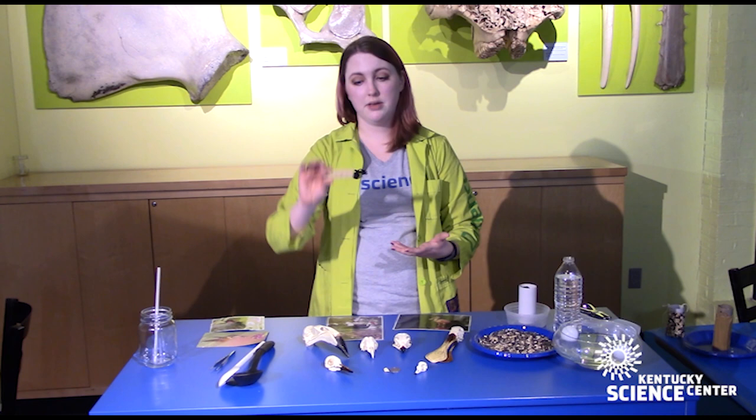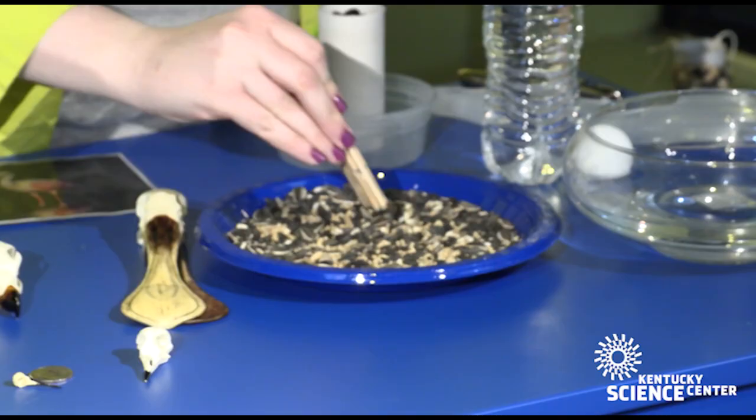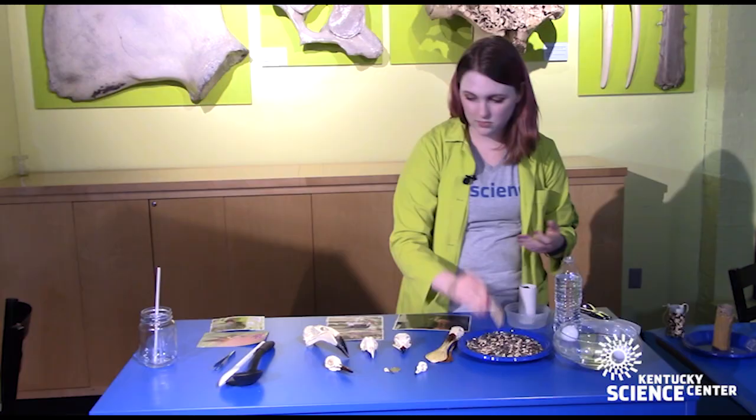Most of the birds that you see are going to be picking seeds off the ground or worms out of the dirt, and a good tool to mimic those beaks is a clothespin. We can see there are actually different types of seeds on this tray, and it's interesting to see which seeds are easier to pick up with this kind of bill and which ones are more difficult.